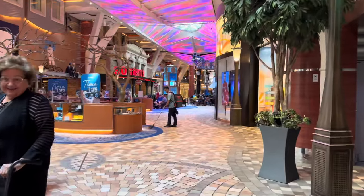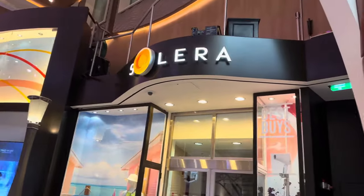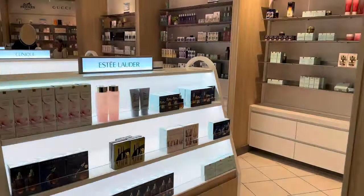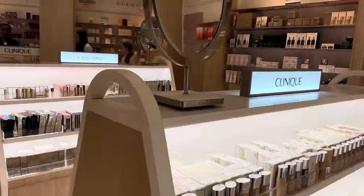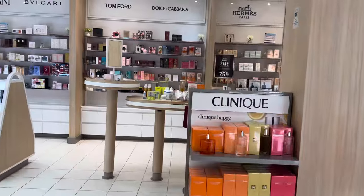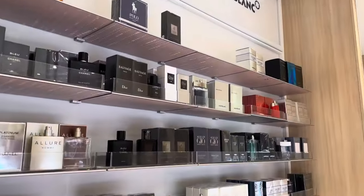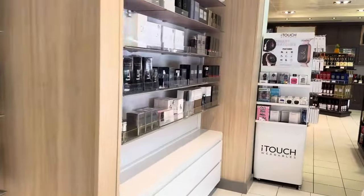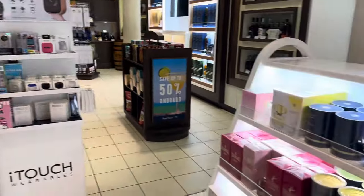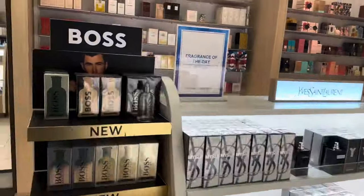One thing I highly recommend: if you are missing any item in your luggage — you forgot to pack a toothbrush, perfume, soap, whatever the case — don't worry, because on board you can find everything. Here in Solera, you have skincare products, makeup, perfume. They have everything you can imagine and all high-end brands. So you're not going to get something that is iffy — your brands are here on board. I purchased perfume myself from here and absolutely loved it.